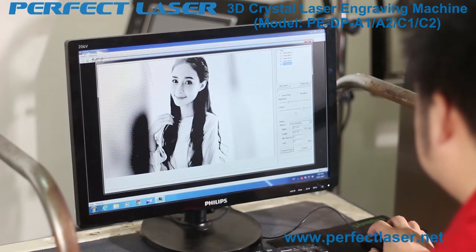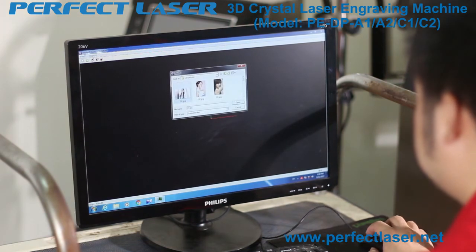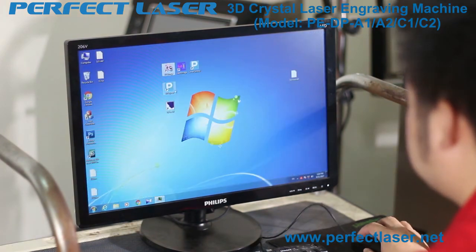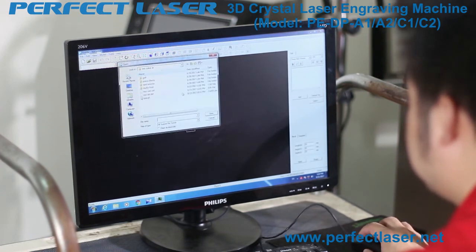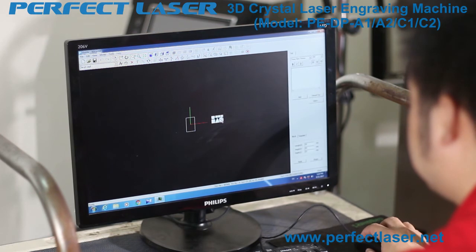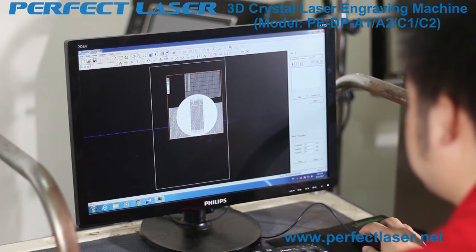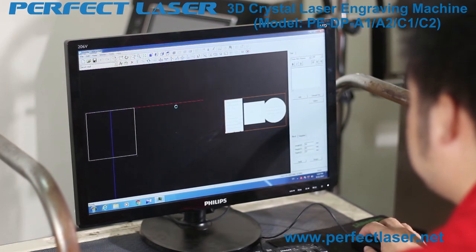Perfect Laser's 3D laser engraving machine comes equipped with an industrial computer before leaving the factory. Engineers help install all relevant software: 2D photo processing software, 3D model processing software, 2D-to-3D software, dot cloud optimization software, dot counting software, and engraving software. The software supports English and customization into other languages if needed. All software is independently developed by Perfect Laser, with a simple interface that users can easily get started with.